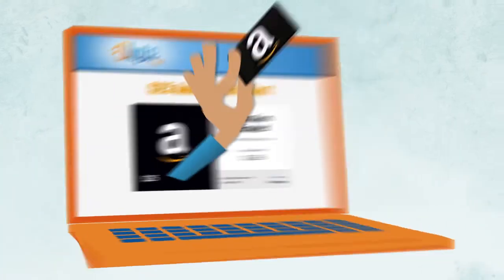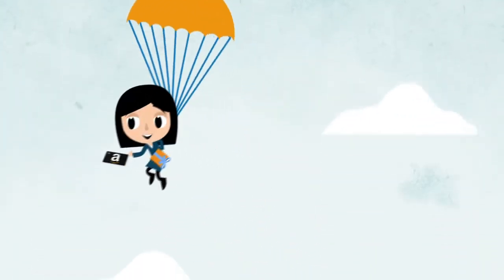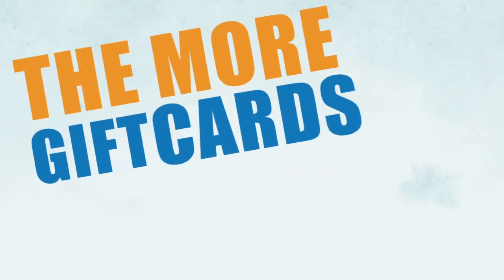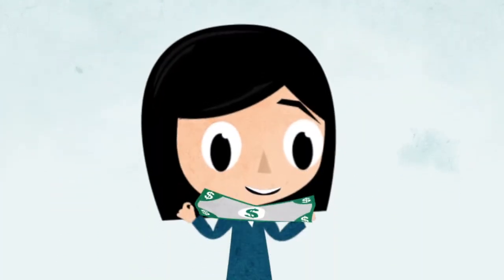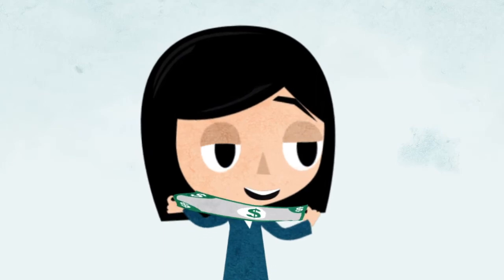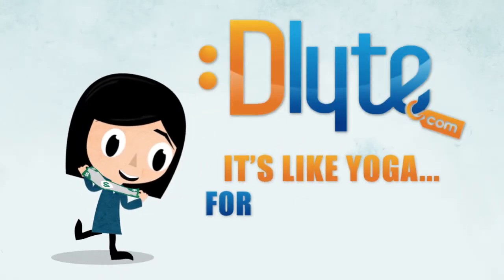Buying gift cards at Delight.com means you get what you pay for, and a whole lot more — all without risk or worry. The more gift cards you buy, the more chances you have to play and win. And that's how you stretch a dollar farther than it's ever been stretched before. Delight.com: it's like yoga for your money.